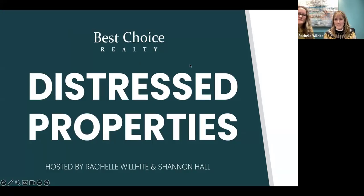Tonight's topic is distressed properties. I'm very excited to talk about distressed. I know a lot of you have reached out to Candice and said we need some training. And when I look back, it has been almost a year since we did a training like this one.